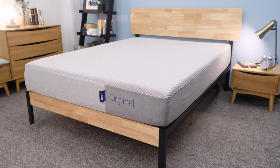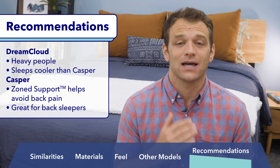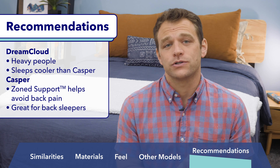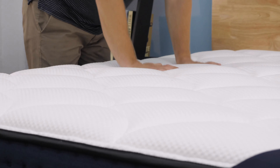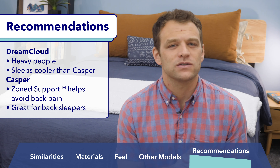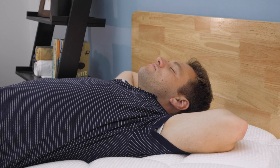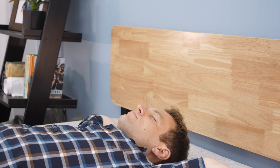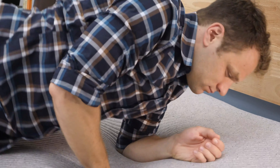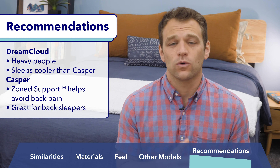Before I end this video, I want to break down which mattress is better — the Casper or the DreamCloud. I think these are both really solid options, but they have different strengths that will appeal to different types of sleepers. The DreamCloud is going to be the better option for heavy people thanks to its solid build and coil support. I'd also say the DreamCloud sleeps a bit cooler thanks to its cashmere cover and the airflow created by the coils. I really like the Casper because the zone support system is an awesome way to avoid back pain, especially for those that sleep in multiple positions throughout the night. Its medium firmness is also a good option for strict back sleepers.